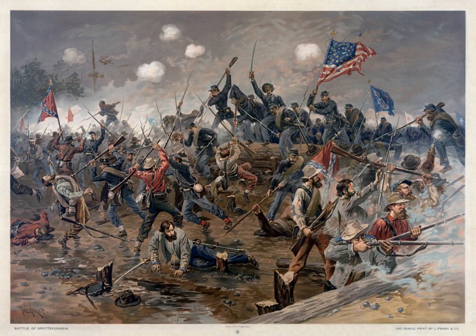In March 1864, Grant was summoned from the Western Theater, promoted to lieutenant general, and given command of all Union armies. He chose to make his headquarters with the Army of the Potomac, although Maj. Gen. George G. Meade remained the actual commander of that army. He left Maj. Gen. William Tecumseh Sherman in command of most of the Western armies. Grant and President Abraham Lincoln devised a coordinated strategy that would strike at the heart of the Confederacy from multiple directions, including attacks against Lee near Richmond, Virginia, and in the Shenandoah Valley, West Virginia, Georgia, and Mobile, Alabama.